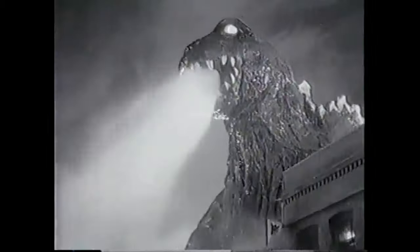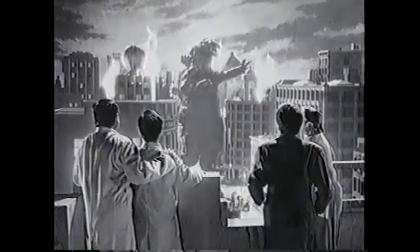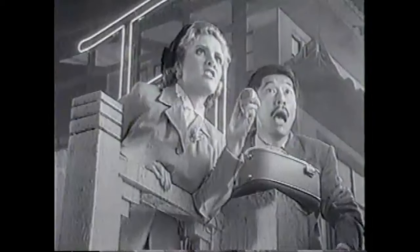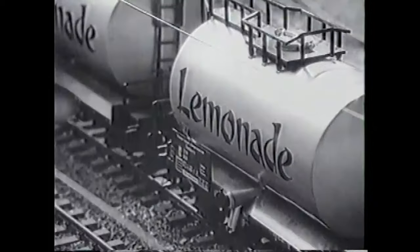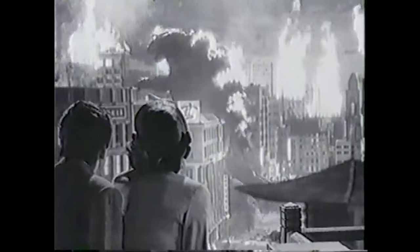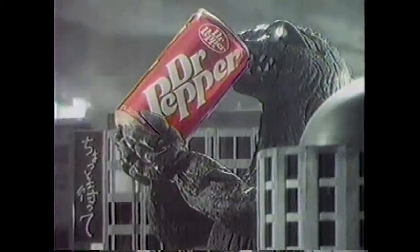It also proved Godzilla wasn't against merchandising sponsorships when he was featured in Dr. Pepper commercials. If only all those poor cities had known that the way to appease Godzilla was to provide him with some tasty Dr. Pepper, there might have been a lot less disaster and chaos. Maybe all he ever wanted in those movies was a big container of Dr. Pepper. He also played basketball against Charles Barkley for a Nike commercial — good on Godzilla for using his popularity to make a couple extra bucks.